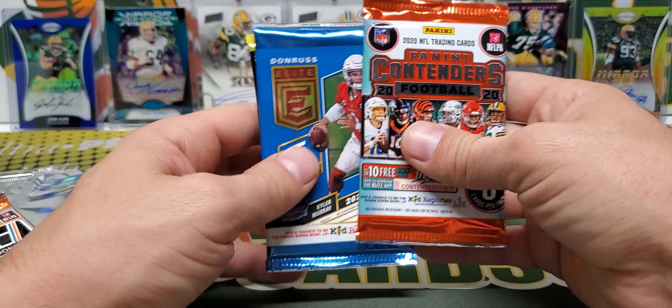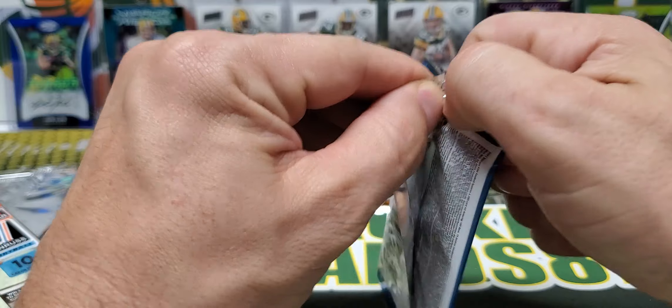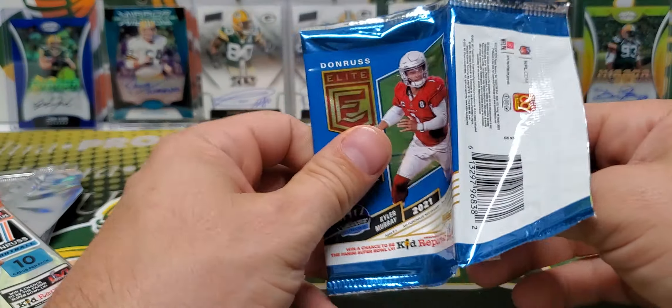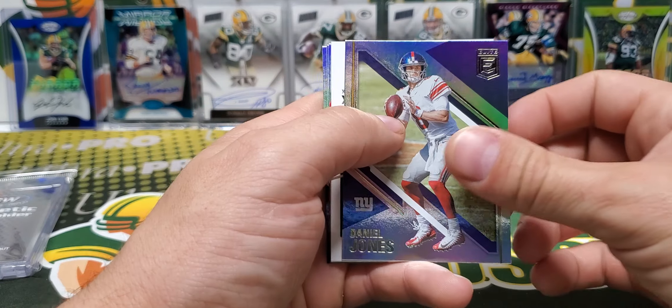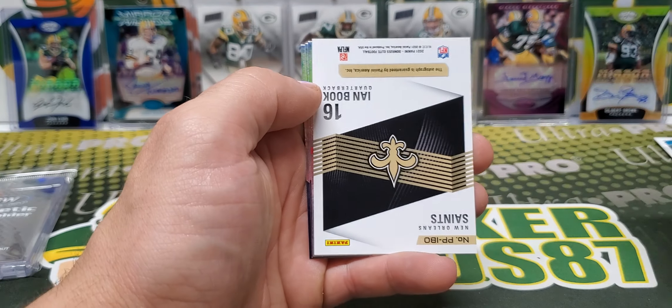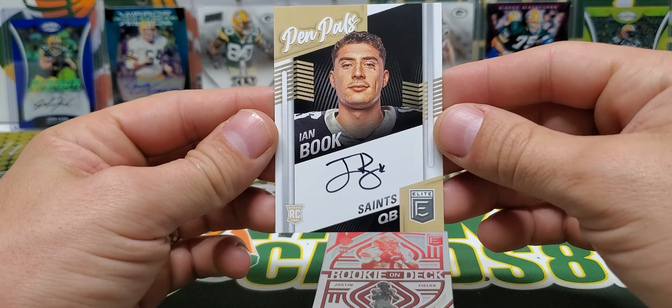We've got Contenders, Elite, and Select — we'll do Contenders and Select last, those are the two packs with the best potential. Out of Elite — oh, we got an auto! Ian Book, Ian Book Pen Pals. Nice.